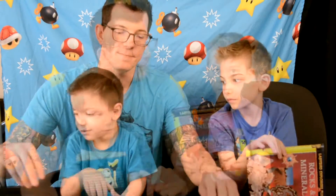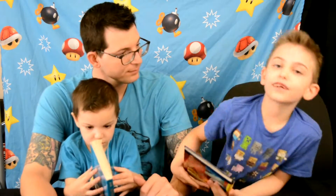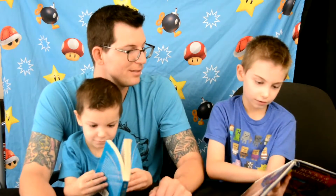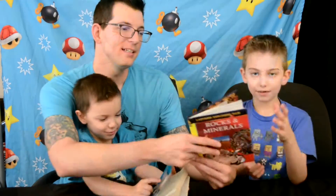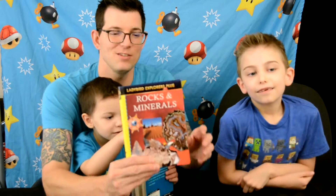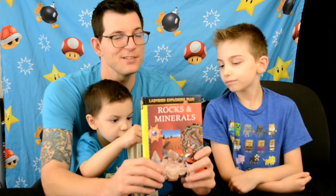Next up is a Rocks and Minerals book. Silas really likes rocks, so it's a spiral-bound book with little pop-up features that show you different layers of the earth. When we go camping, Silas loves to find rocks, so this is really great for him.